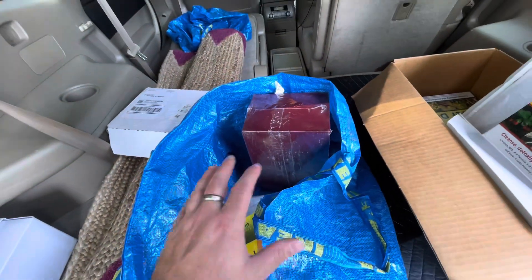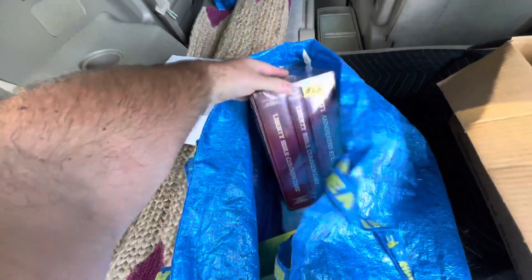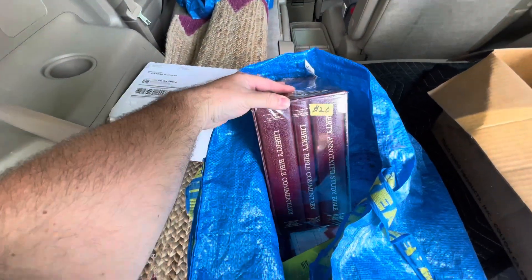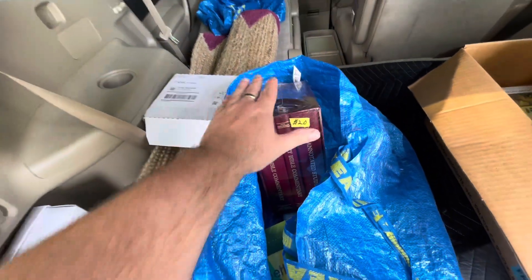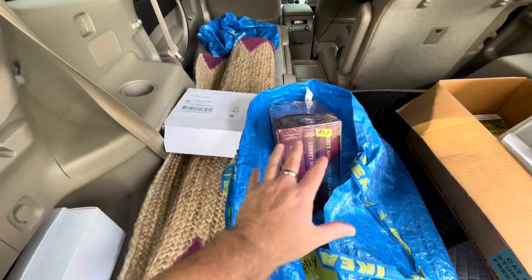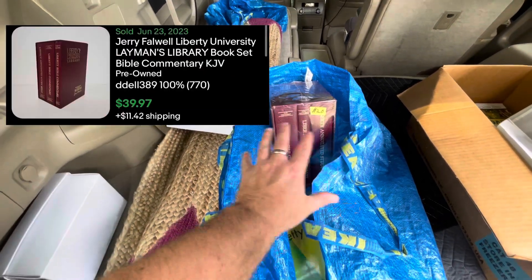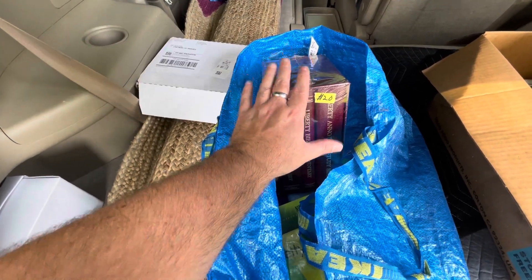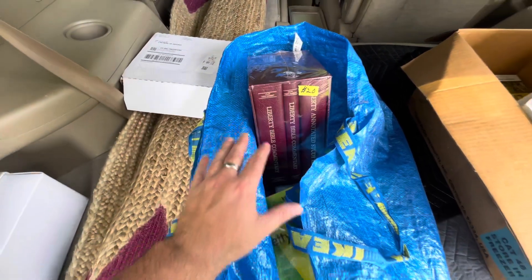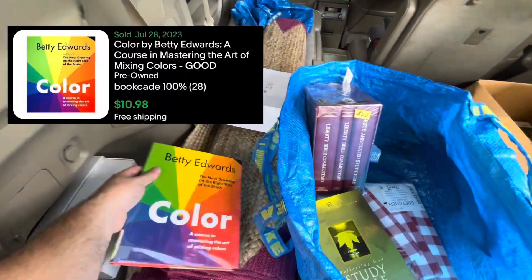Everything a hundred dollars and under was 50% off. This Liberty Bible Commentary set — it's hard to get on camera, there we go — this was 10 bucks and should sell for around $50 to $60. We've sold these in the past used for around $40, but I'm thinking around $50 maybe $60 plus shipping since this is in new condition. April also picked up a few books; I'll go ahead and throw some comps on the screen.